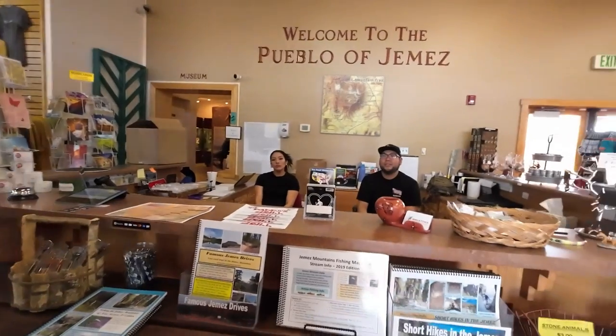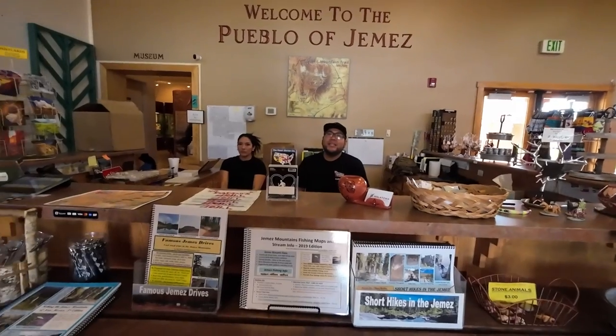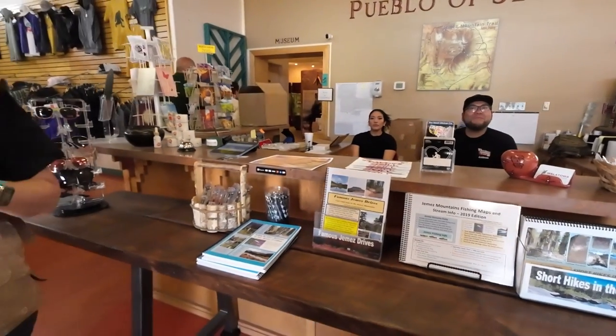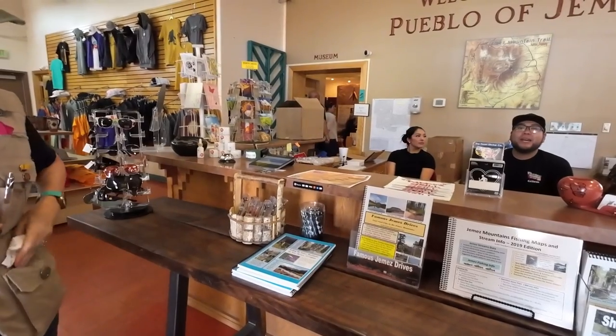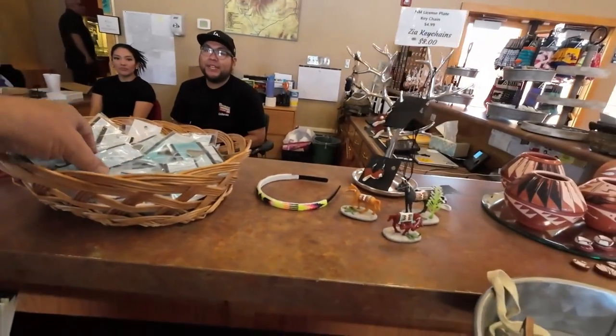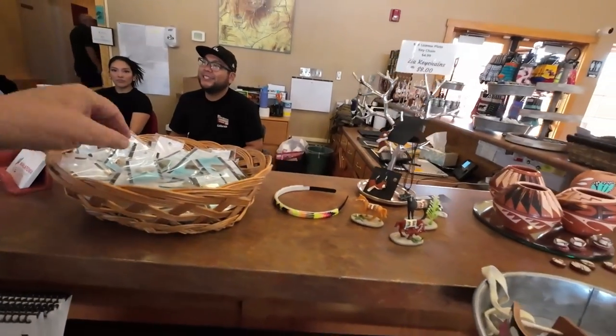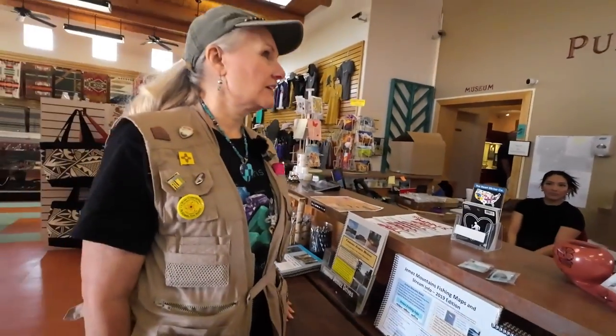There used to be food vendors here — they still come regularly but not on a set schedule. When summer starts rolling around they'll definitely be coming out. We visited the Indian market in Bernalillo yesterday.